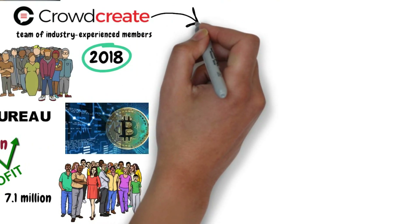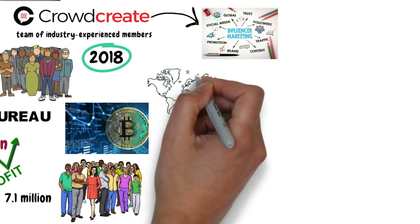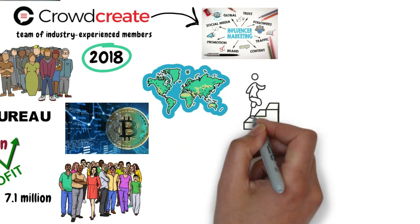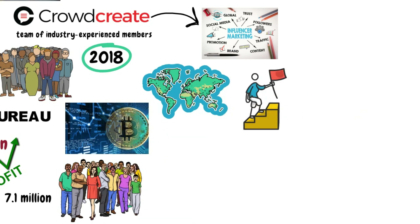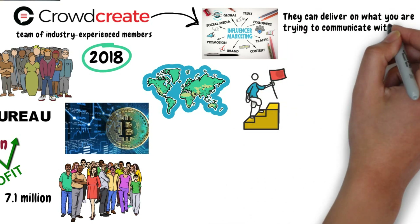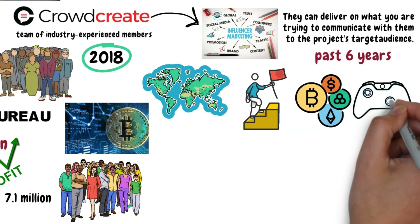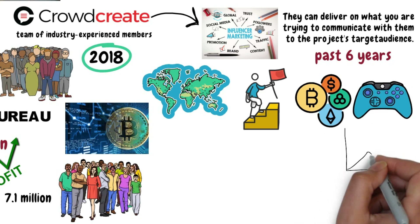Crowdcreate is especially expert at influencer marketing. They have worked on hundreds of campaigns and have contacts with influencers all over the world. They will pair you up with the right professionals that align with the goals of your project, to make sure they can deliver on what you're trying to communicate to your project's target audience. In the past 6 years, they've built a network of different influencer groups in the crypto and gaming space which can help grow your business.